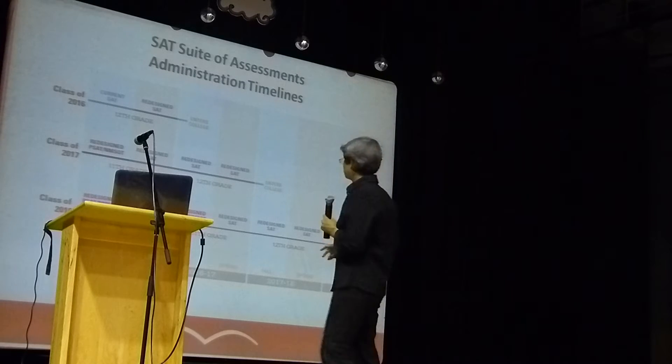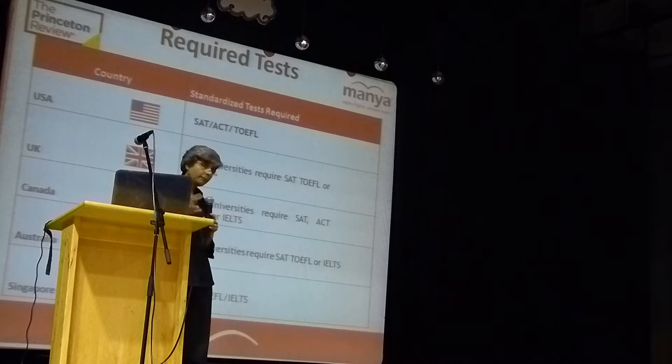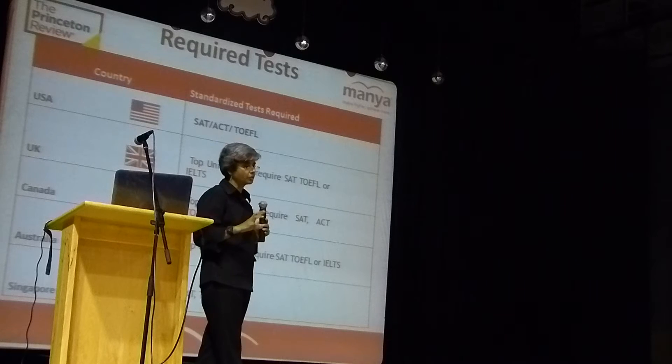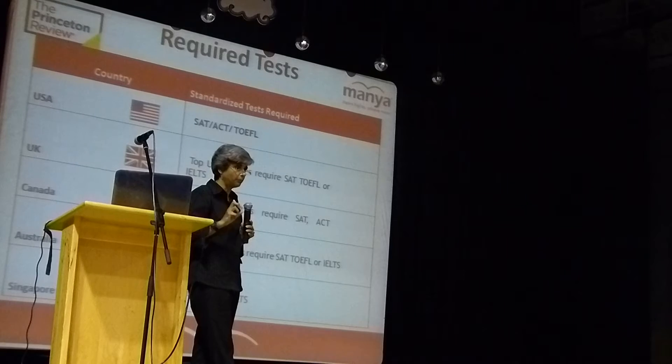The other tests that you may need could be the TOEFL or the IELTS, depending on which schools or which country you're targeting. So there's a lot of breadth that goes into the application process. It's not just the SAT — the SAT is just a very small part of your application.